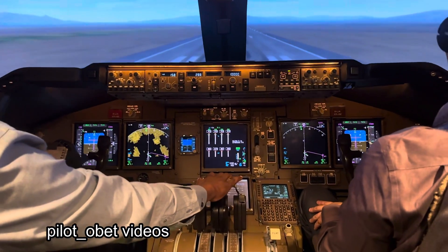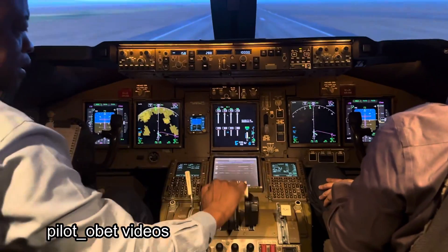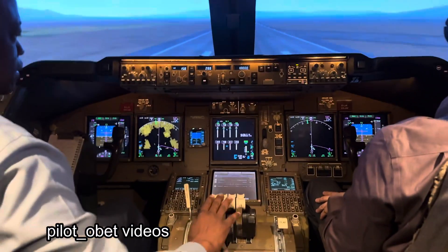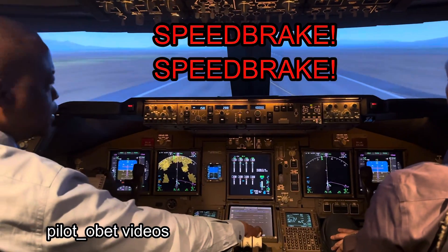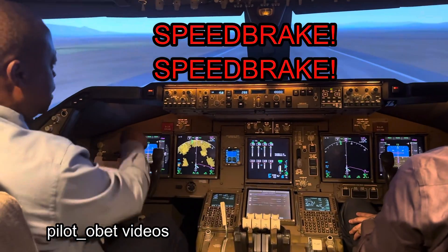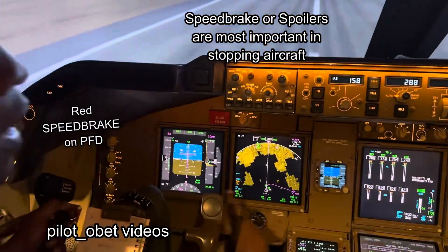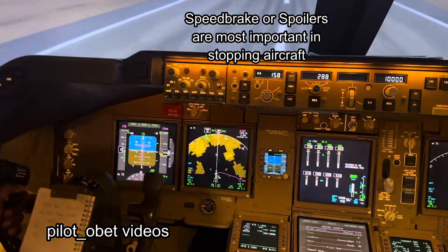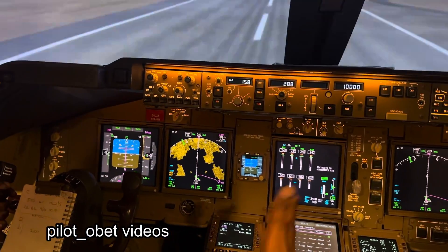Let's say around about 18 knots, ATC say 'Café 096, stop.' I bring the thrust back and then I delay selecting the speed brake. You can see it calls out 'speed brake' — that's the most important thing. Even though the auto brake was working.